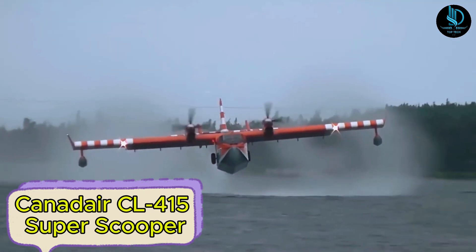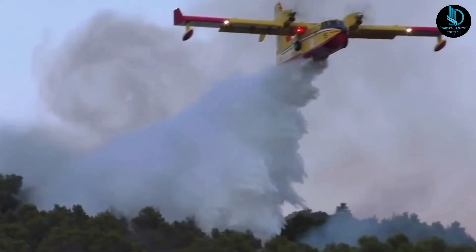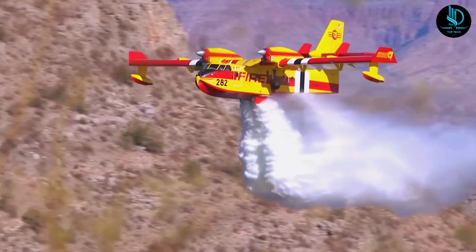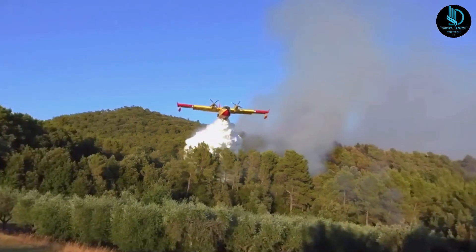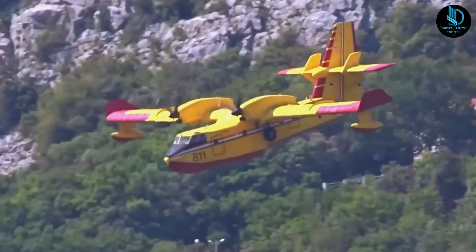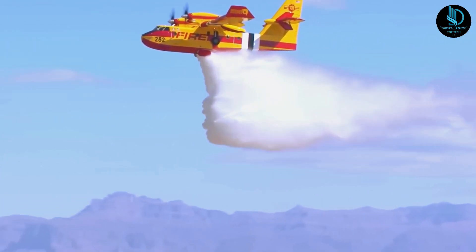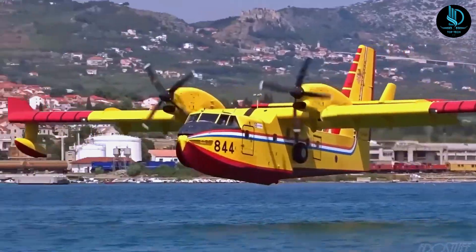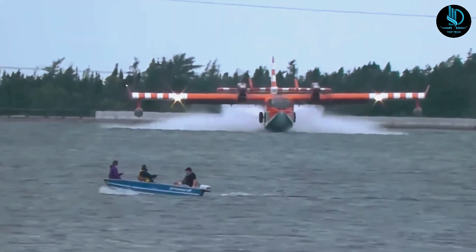Canadair CL-415 Super Scooper. The Canadair CL-415 Super Scooper is an amphibious aircraft designed specifically for aerial firefighting, with additional capabilities for search and rescue and utility transport. Originally manufactured by Canadair and later by Bombardier, it is based on the CL-215 model but optimized for firefighting. Its fuselage houses four water tanks with a total capacity of 7,000 liters (1,850 gallons), fillable on the ground or in flight. The CL-415 uses two hydraulically operated scoops, requiring a skimming run of just 410 meters (1,345 feet) at 130 kilometers per hour (81 miles per hour), refilling its tanks in as little as 12 seconds.